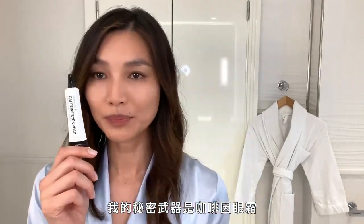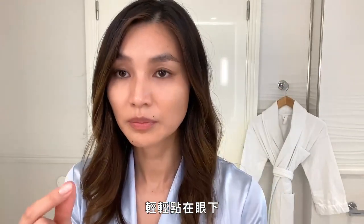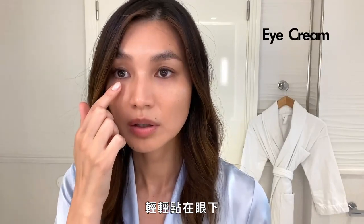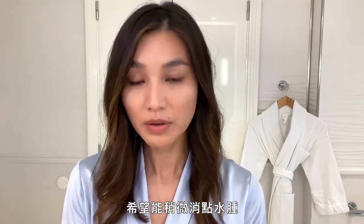My secret weapon is a caffeine eye cream. Just very, very gently dart under my eyes, hopefully encourage a bit of drainage of the puffiness.